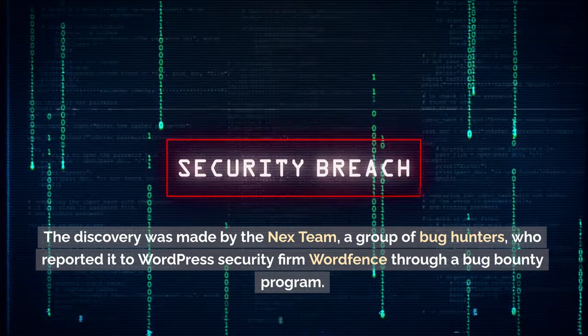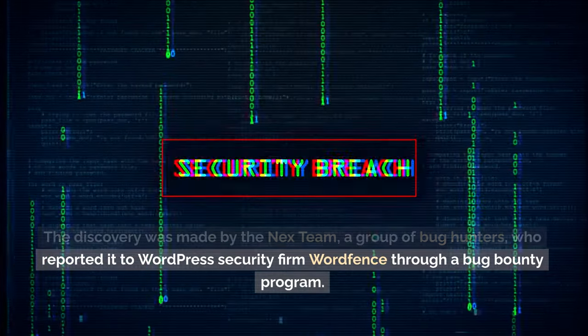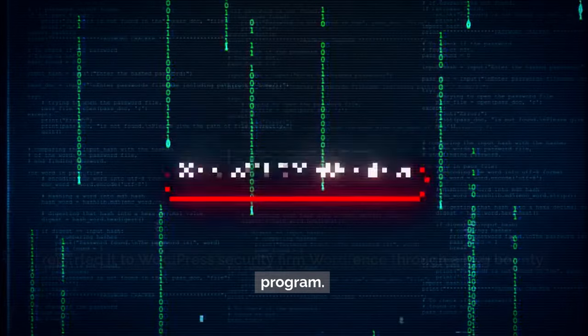The discovery was made by the Next team, a group of bug hunters, who reported it to WordPress security firm WordFence through a bug bounty program.